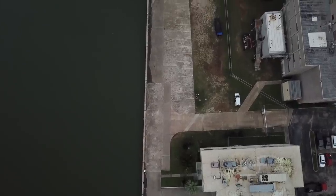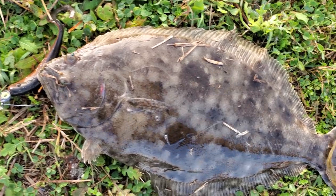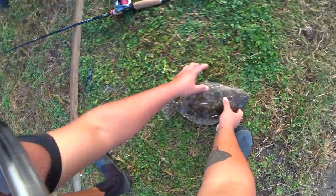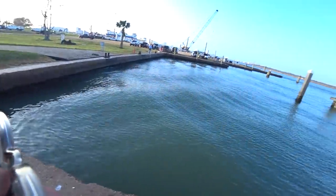Watch this tutorial and you'll be catching elite-sized flounder in no time. I'm going to teach you the basics about lures, how to work them, and how to find your own spot. Alright, let's do it.